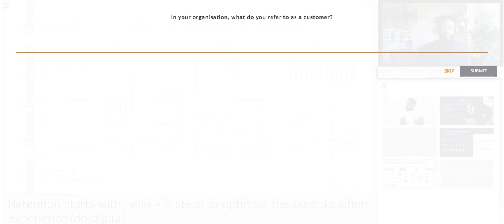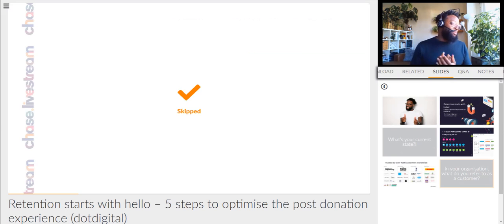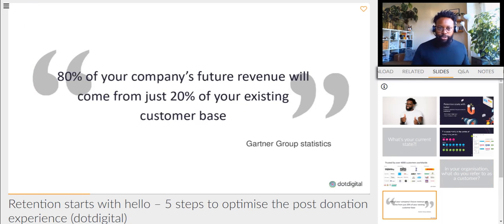I wanted to understand from you guys what you actually refer to your customers as, so you can fill this out now. Supporters, anyone — someone says anyone. A lot of people are saying anyone. Donors, service, beneficiaries — there's a lot here. Well, that to me kind of says it all. There are a number of different terms that we're using here, but they're all essentially customers.